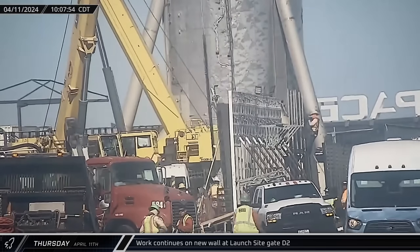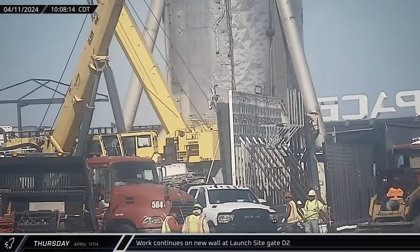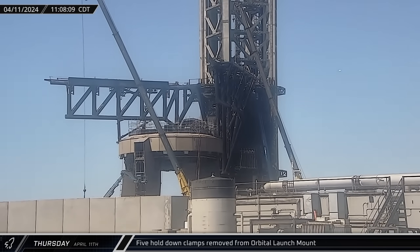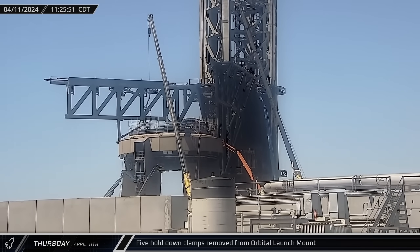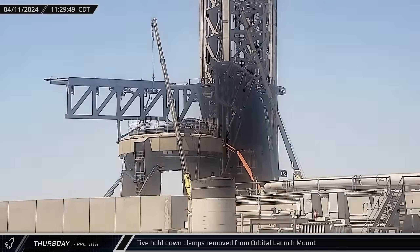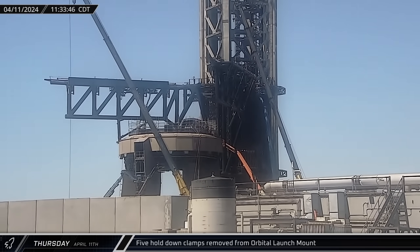At the launch site, workers continued preparing the rebar and formwork for the new concrete wall being built next to the D2 gate. Over at the orbital pad, five of the hold-down clamps on the launch mount were removed. With Booster 11 having performed a successful static fire, SpaceX seems to be taking advantage of the gap between that test and the next launch to replace or upgrade a lot of the hardware on the mount.